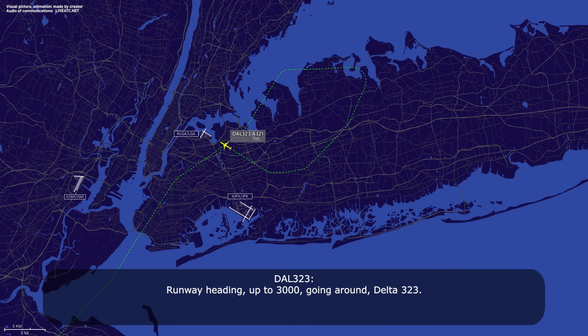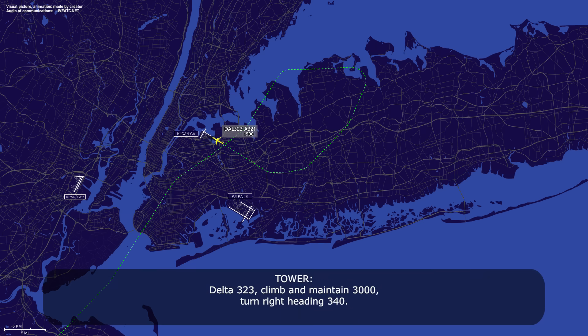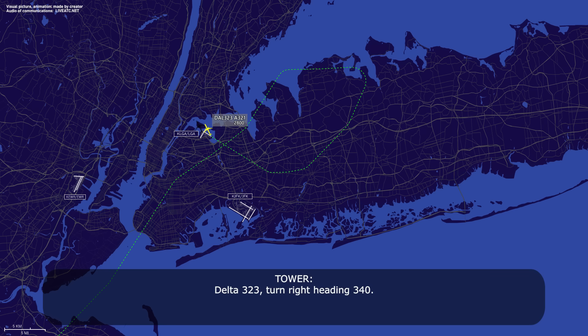Runway heading up to 3,000, going around, Delta 323. Delta 323, climb, maintain 3,000, turn right heading 340. Climb maintain 3,000 and heading 340, Delta 323. Delta 323, turn right heading 340. Heading 340 is our current heading, Delta 323.